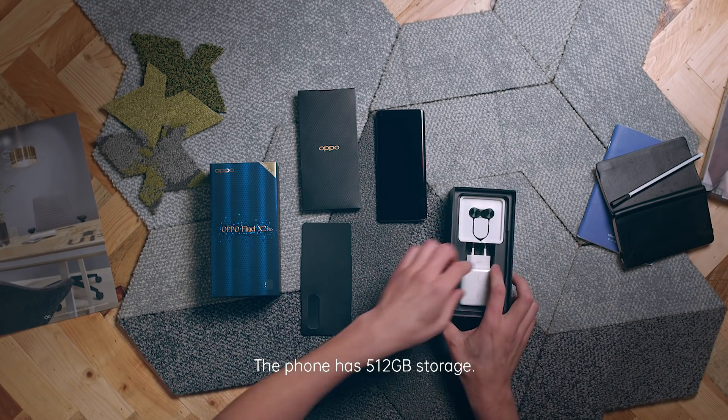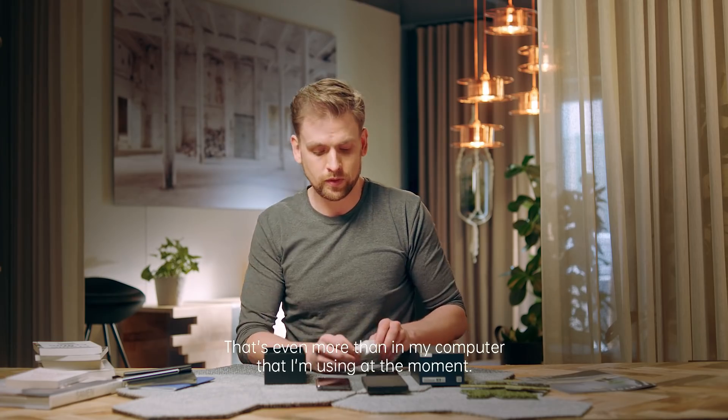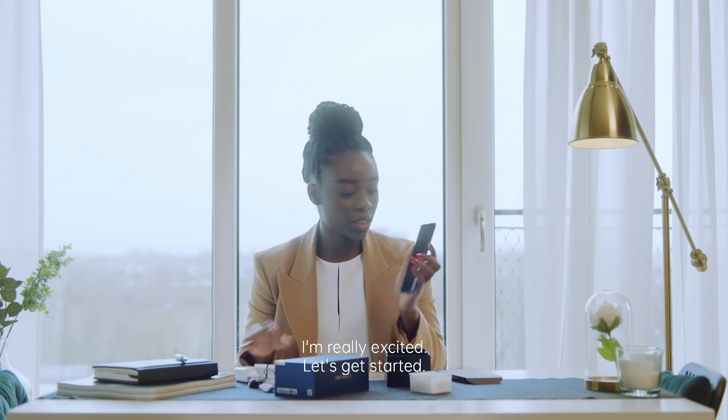Super fast charging — this one is going to charge it pretty fast. The phone is 512 GB storage. That's even more than in my computer that I'm using at the moment. Looks good. I want to check out the camera straight away. This is going to be so useful for me. I'm really excited. Let's get started.